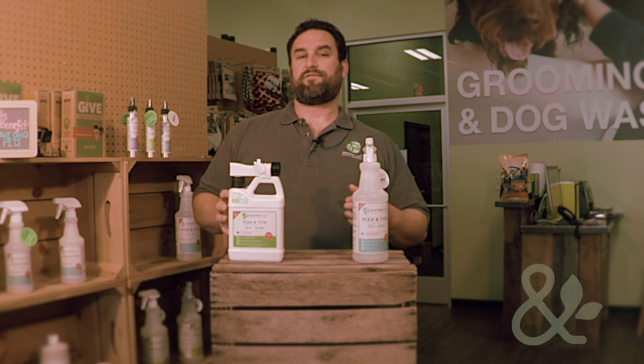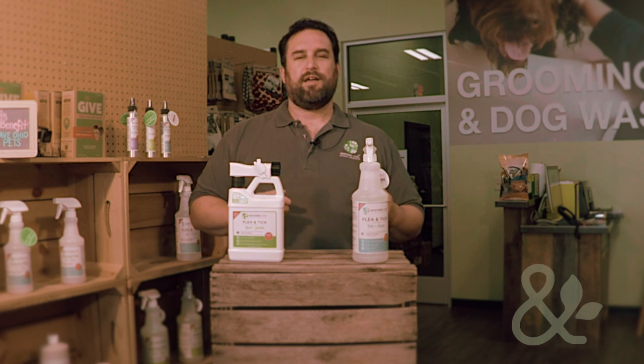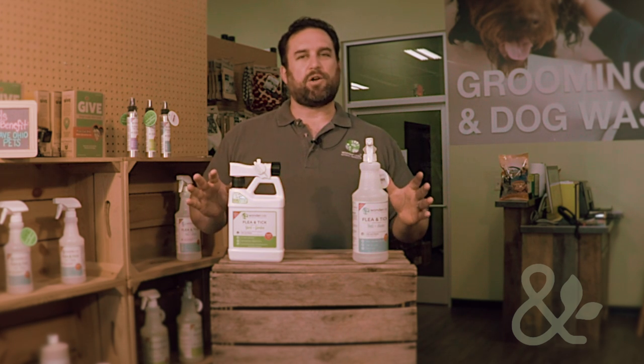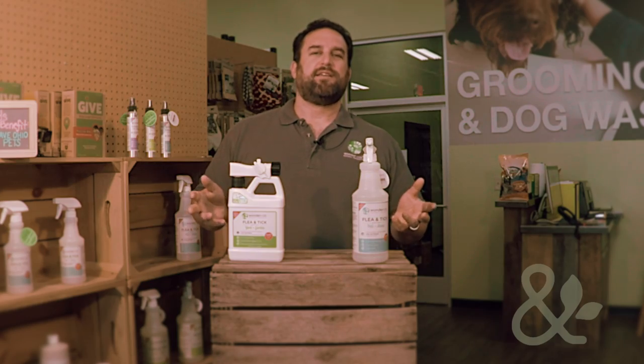Thanks for watching. We'd love to have you try us out. Please visit us at wonderside.com to learn more. And of course, come by our friends at Mutt's and Company here in Columbus, Ohio — stop on in. They carry the whole line of products and would be happy to help you out and answer any questions you might have. Thanks so much.